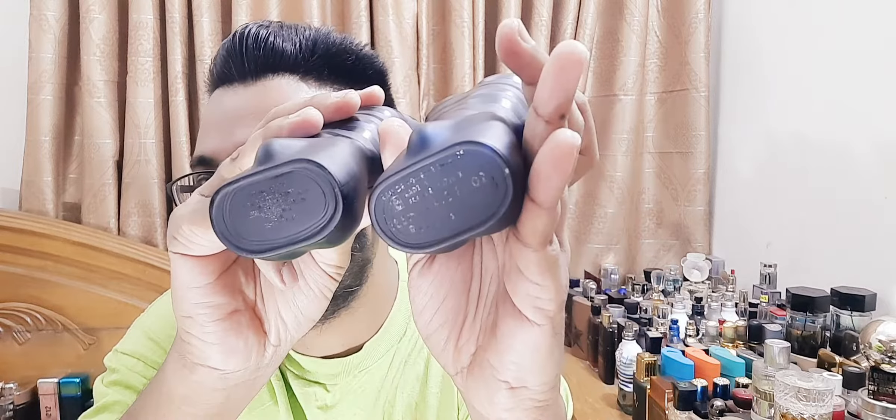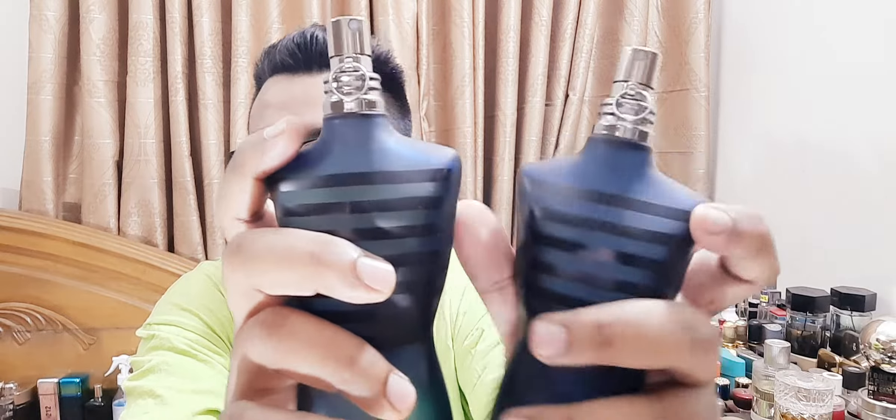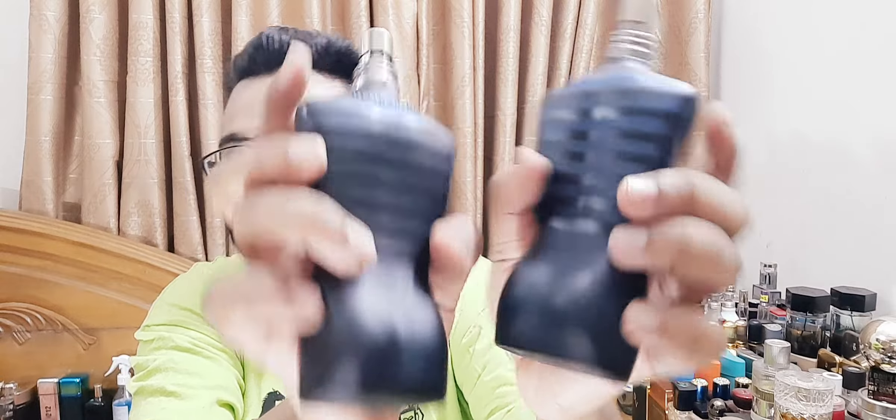The new PUIG version — as you can tell, the bottoms are a bit different and the writing is different. This one says PUIG; the old one says BPI. They look identical bottle-wise, same color, same shiny cap. The dark bottle says Gaultier at the back — identical, just that bottom changed. Another significant difference: the older version comes with a typical plastic holder at the base, while the new one gives you a full red podium — when you open it and see red, you know it's the newer PUIG version.